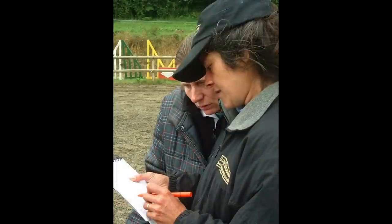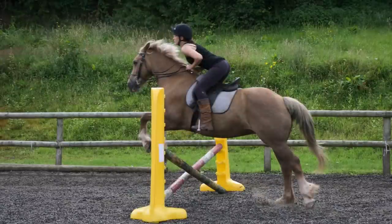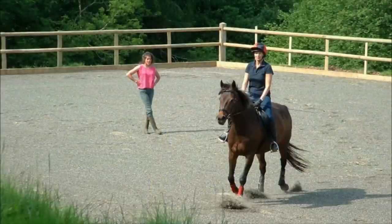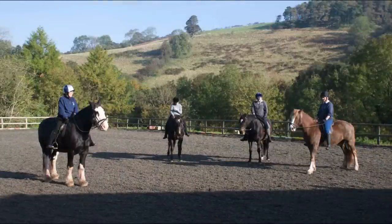Sheila is a registered BHS AI. She teaches riding skills with a confidence-giving positive style that is based on the classical ethos of horse and rider empathy and harmony. Sheila offers 45-minute individual tuition or 60-minute group lessons of no more than four riders.